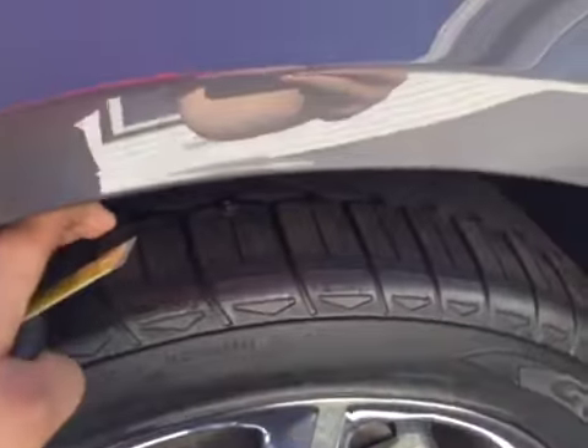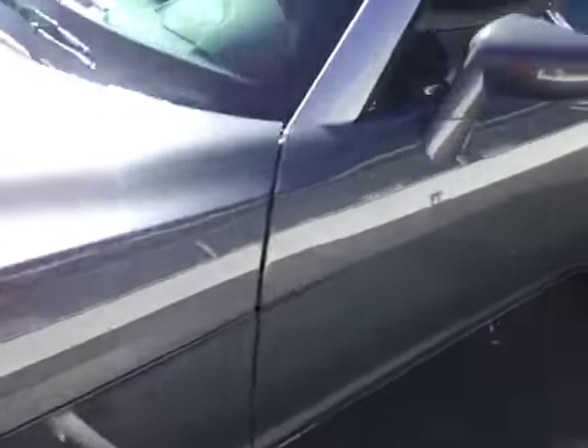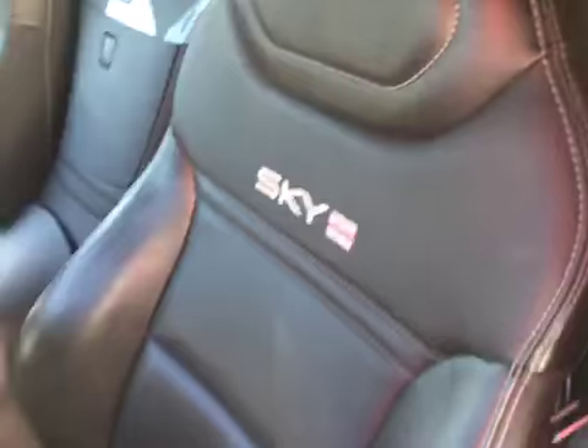All four wheels are in excellent condition. You have even tread on all four tires. Power windows and locks along with power mirrors. The seats are in excellent condition, and you can see the Sky red line right there also.